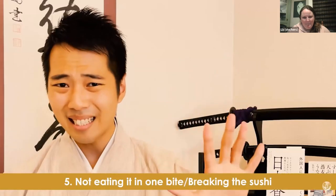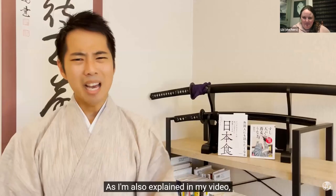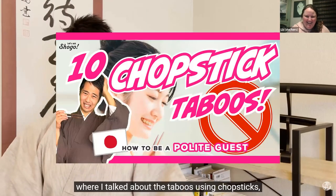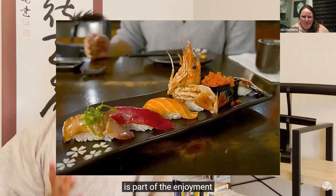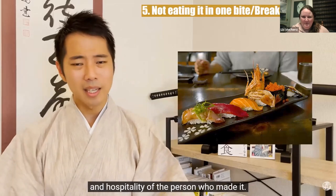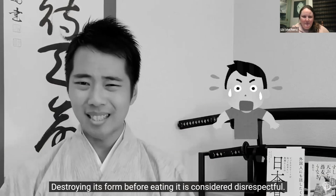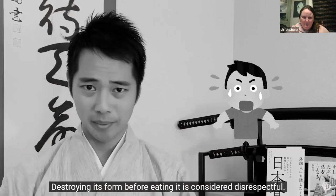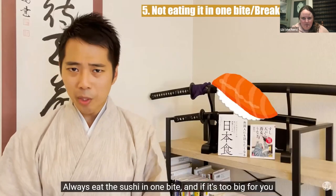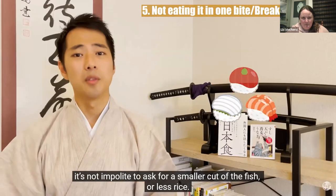Taboo 5: Not eating it in one bite — breaking the sushi. How the dish looks is part of the enjoyment and the hospitality of the person who made it. Destroying too much of its form before eating it is considered disrespectful. Always eat the sushi in one bite, and if it's too big for you, it's not impolite to ask for a smaller cut of the fish or less rice.